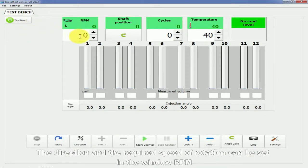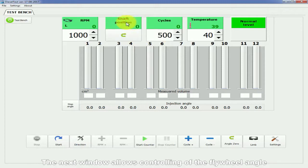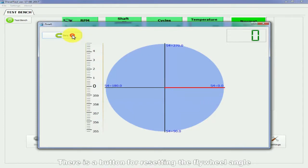The direction and required speed of rotation can be set in the RPM window. The next window allows the control of the flywheel angle. Graphical representation of the angle can be displayed in a pop-up window, and there is a button for resetting the flywheel angle.